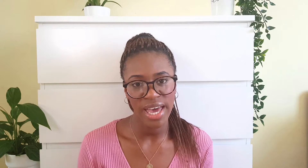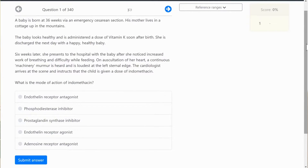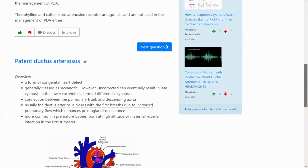For SBA — single best answer — practice, most medical schools have a multiple choice paper. Since my school doesn't give past papers, I find these websites really useful for exam practice. My first recommendation is Passmeds, which is super popular. The questions on Passmeds are very difficult — I always feel like I've gotten barely anything right — but that's actually great, because if you can handle those, you'll be even more prepared for the actual exam.